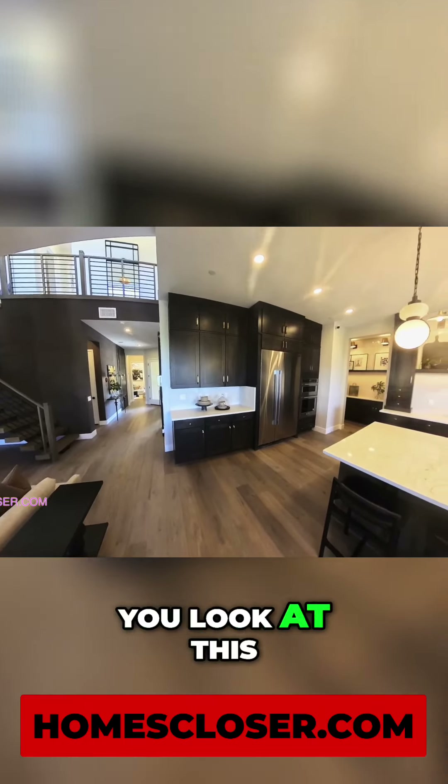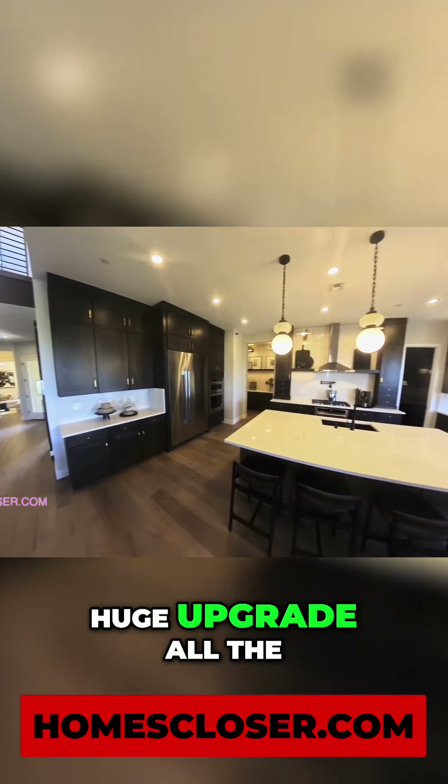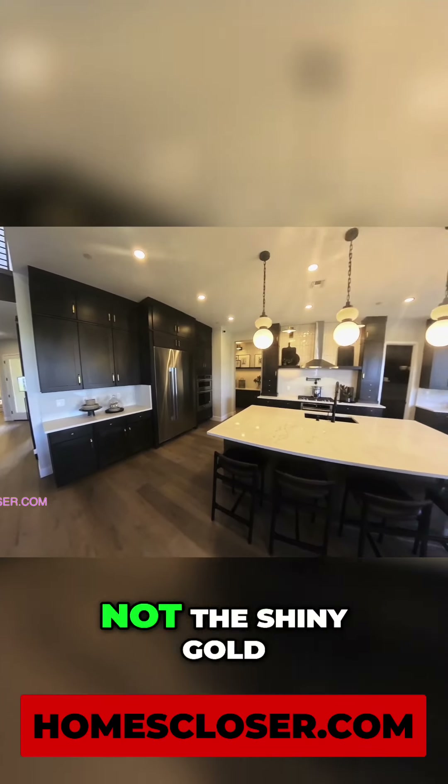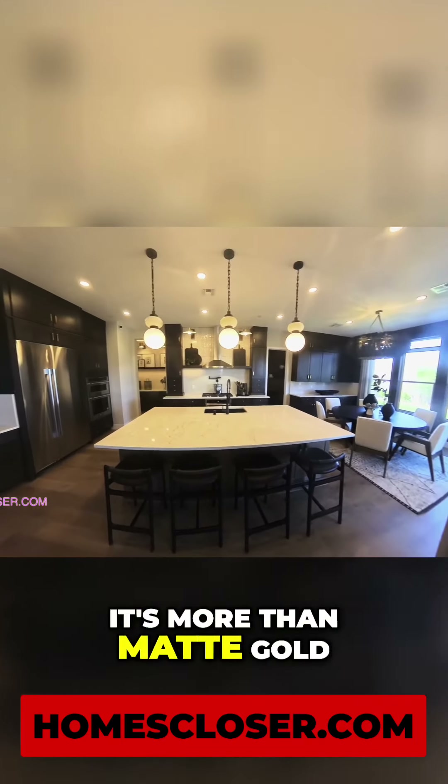But you know, you look at these cabinets — huge upgrade all the way to the top. You got your gold hardware, your handles there, and that's really coming back. Not the shiny gold, it's more the matte gold.